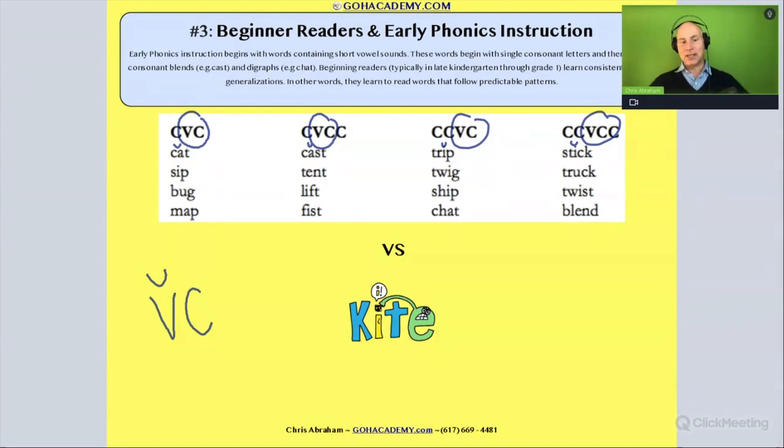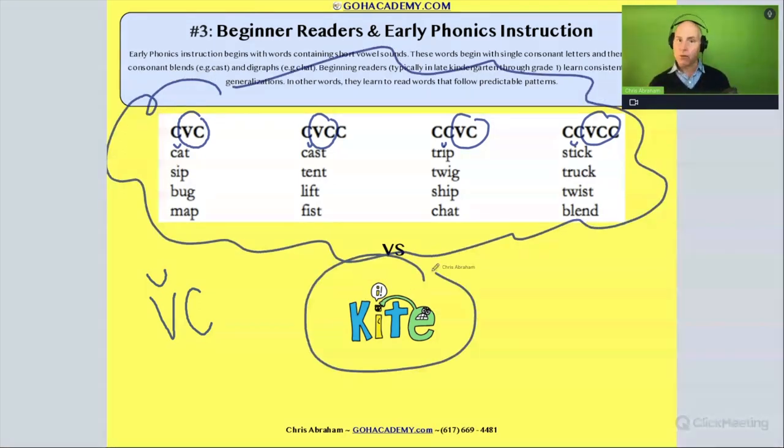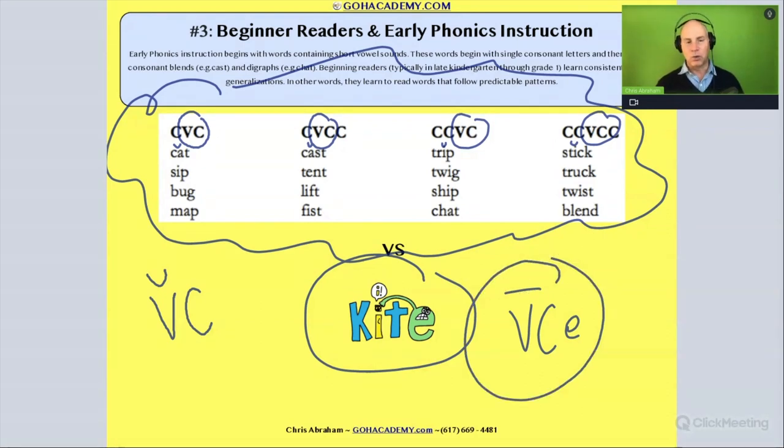All these words are very beginner decodable words. But when we get to Magic E — that would be something new to clarify. In the vowel-consonant-magic E pattern, the E is silent and it makes the vowel long. That's a new phonics rule to learn and actually a little harder than all the CVC-type words we've seen. So for beginner readers, we start with basic decodable CVC words, blends, and digraphs — single-syllable words with short vowels — then progress to more complex rules like Magic E or silent E, which produces a long vowel.